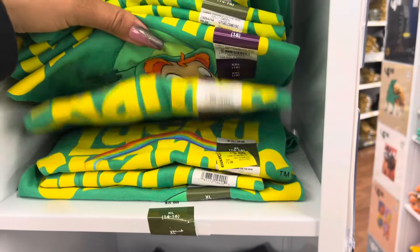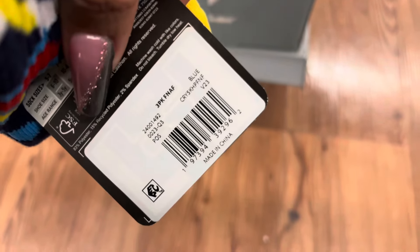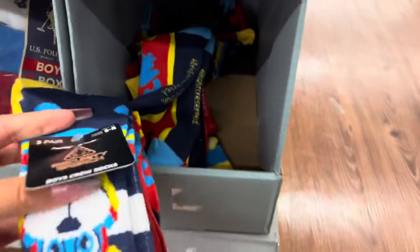Keep your eyes open for these t-shirts for boys. They are on clearance for $3. I'm pretty sure these will drop to $1, so I'm just going to watch them. These socks are not marked but they are scanning to only $3. It does come with three pairs. It is for Five Nights at Freddy's.